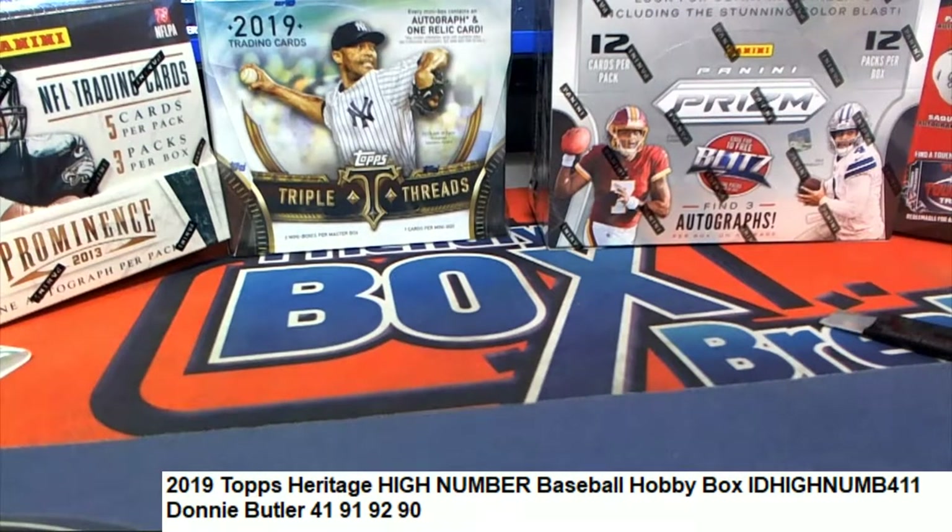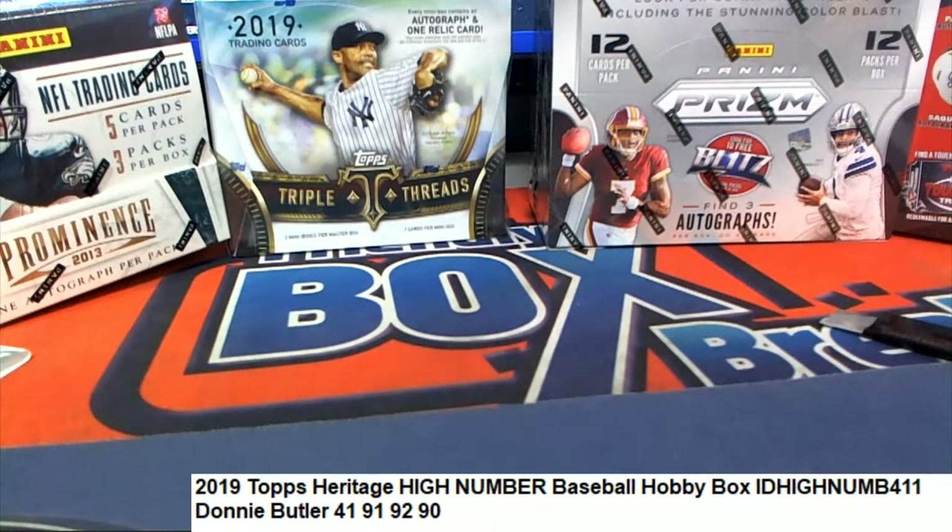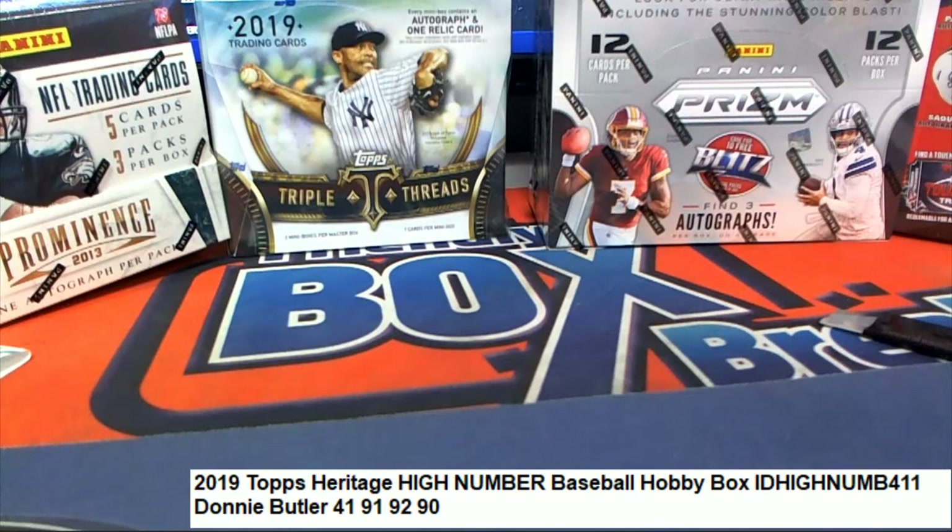We didn't hit the big ones but we got some nice rookies and some pretty cool stuff out of Heritage.